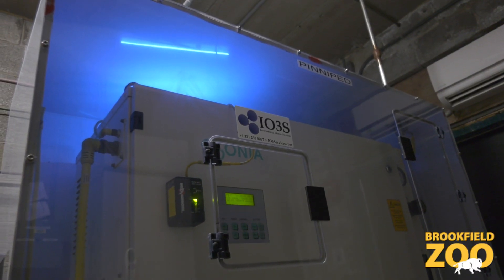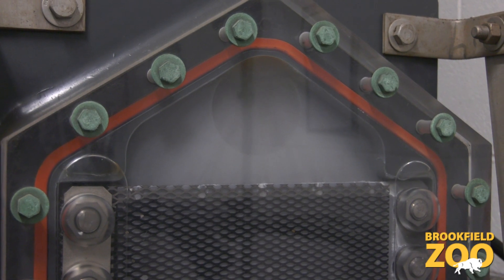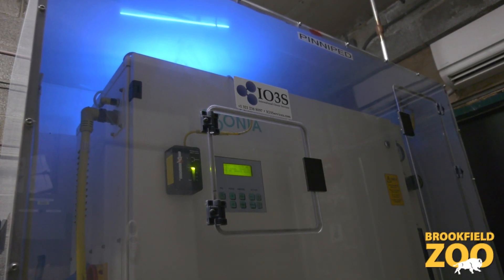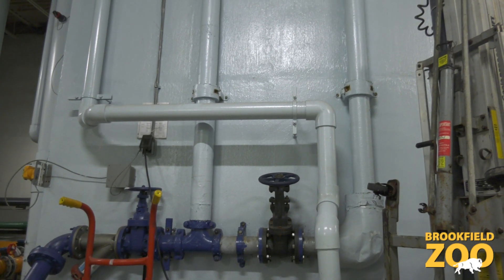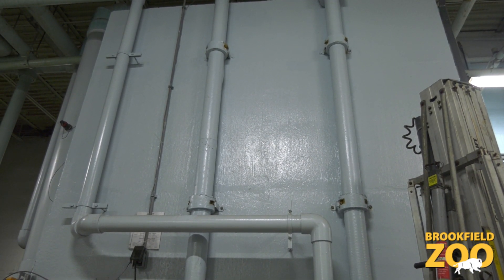We also create ozone and chlorine on site, and you can actually see the chlorine being made here. Chlorine and ozone kill bacteria and viruses, keeping all the animals healthy. The chemicals get mixed into the water in these towers, long before the water goes into the habitats. We recycle all of our dirty habitat water.